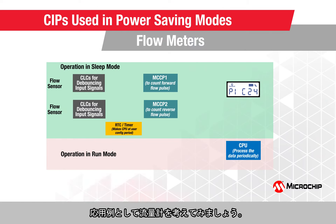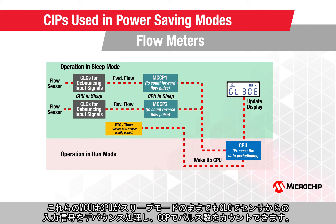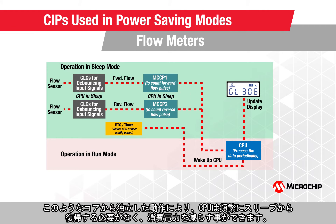Considering the flow meter as an example application, these MCUs offer CIPs like configurable logic cells and capture-compare PWMs to debounce input signals from sensors and count the number of pulses respectively, while the CPU remains in sleep mode. With the LCD peripheral driving the display with animations, the MCU will continue to count and display while remaining in a low-power mode. Such core-independent operations facilitate the CPU to wake up less frequently, conserving more power.